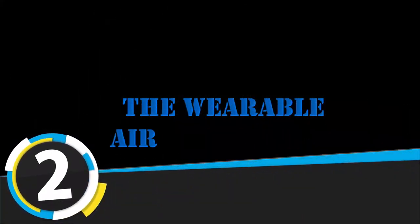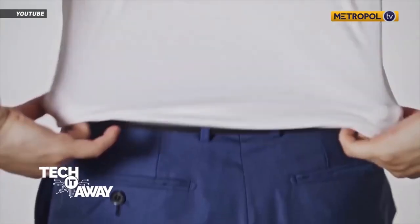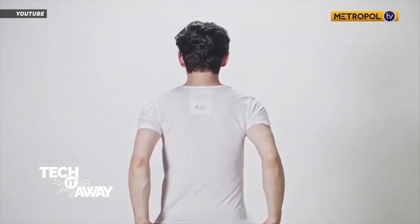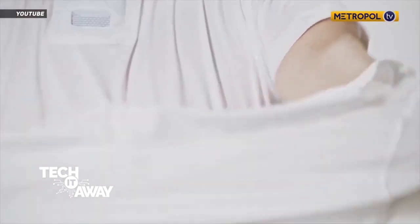Number 2 is the Wearable Air Conditioner. Stay cool by putting this wearable air conditioner on during those scorching hot days. This device uses thermoelectric cooling to lower your internal body temperature, which you can conveniently control through Bluetooth.